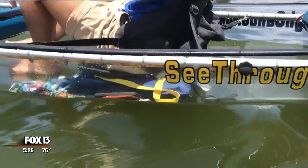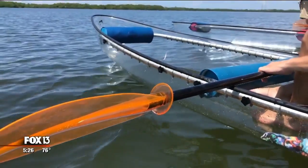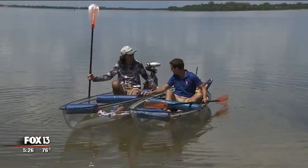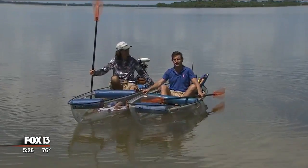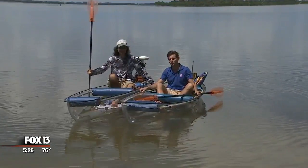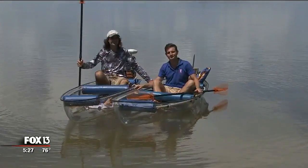I actually think we have some manatees behind us right here! Michael, thanks so much for talking to us today. Have a great day out on the water. Thank you for having us out. Once again, SeethroughCanoe.com and See-Through Adventures are the companies you want to get in touch with if you want to rent one of these and take advantage of it.